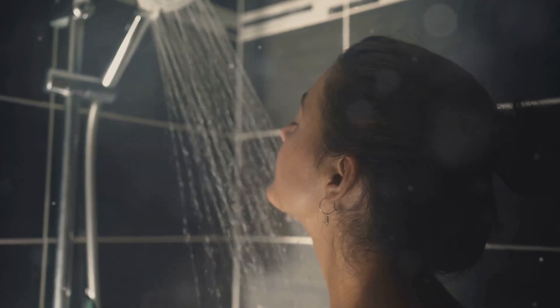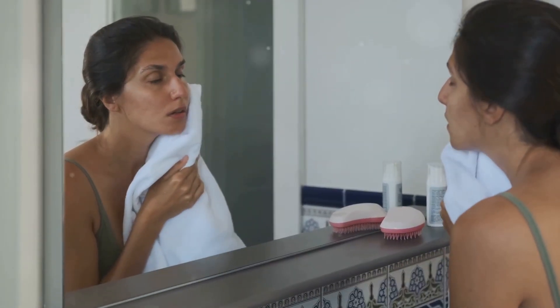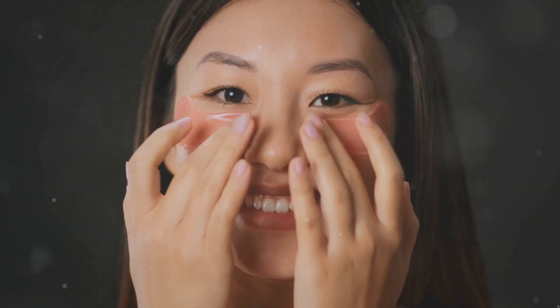Afterward, remove the tea bags and gently rinse your face with cool water to wash away any residue. You'll notice that your eyes feel more relaxed and the skin around them looks brighter.